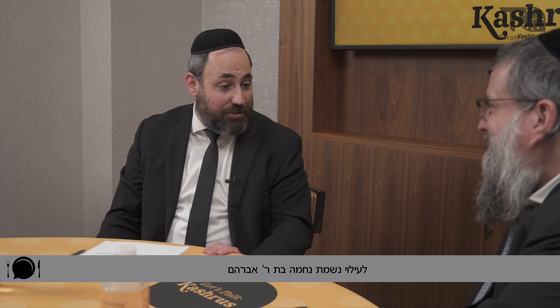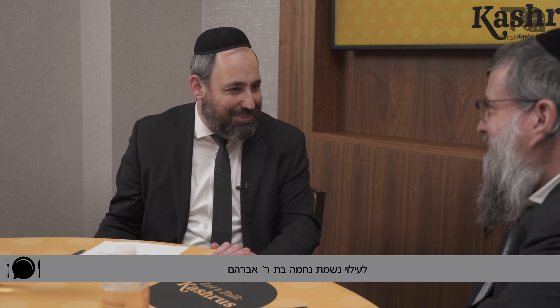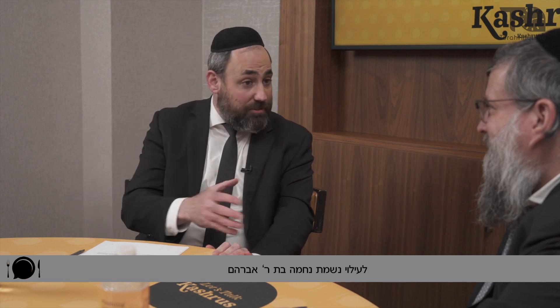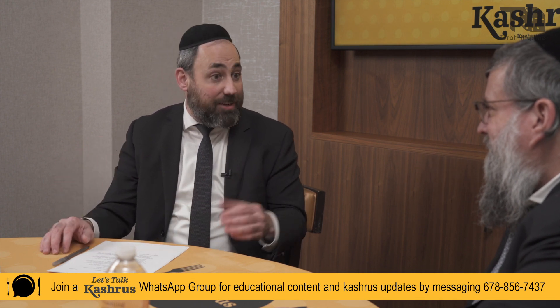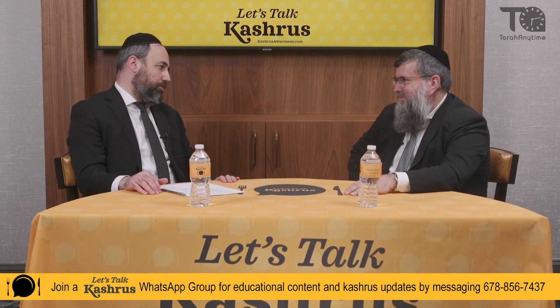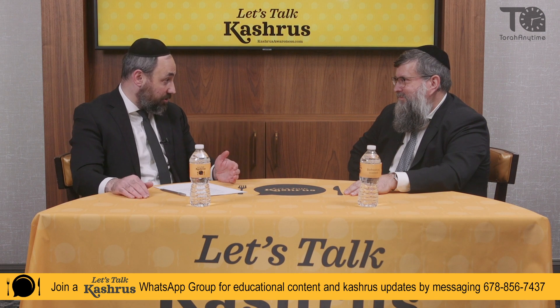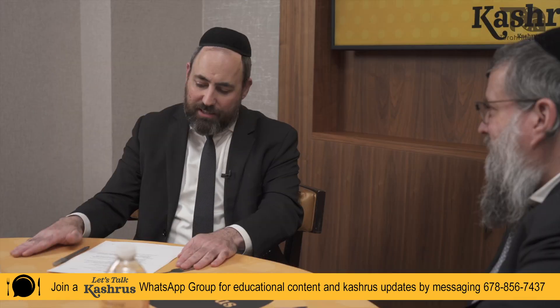As a veteran of the Kashrus field you have tremendous experience and we'd like to tap into that experience today and give our viewers a special taste of what it's like to be a Rav HaMachshir, to be a Mashkiach. Let's start by discussing when you walk into an event — what are the first things, give me a checklist — what are you looking for?